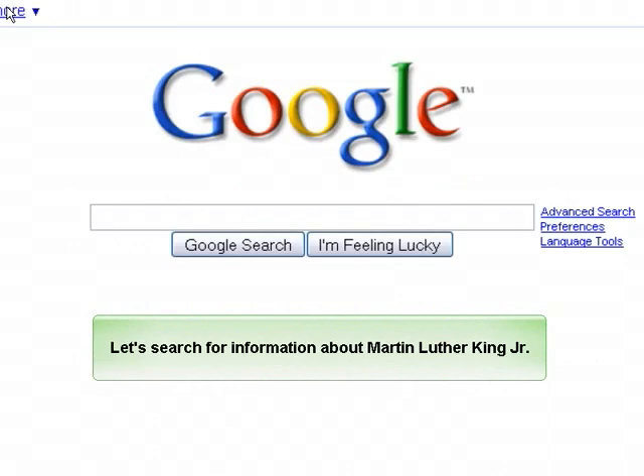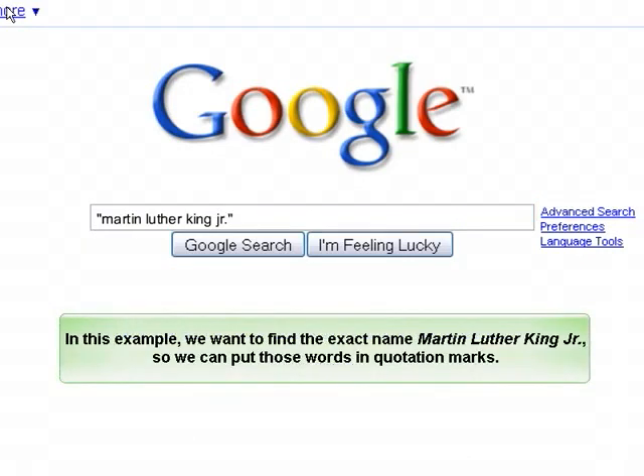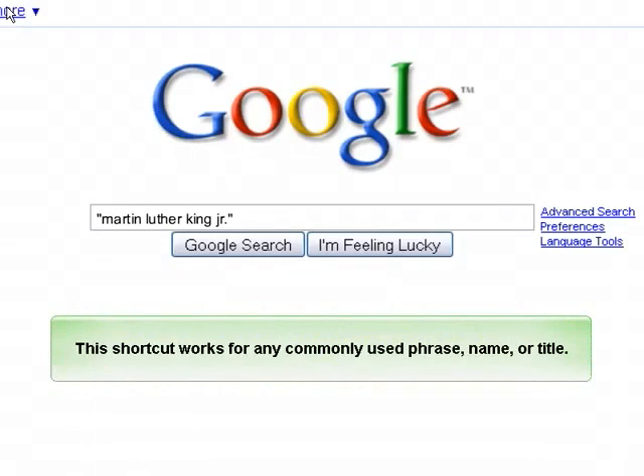Let's search for information about Martin Luther King Jr. We can either use an advanced search or use advanced search techniques in a basic search. In this example, we want to find the exact name, Martin Luther King Jr., so we can put those words in quotation marks. This shortcut works for any commonly used phrase, name, or title.